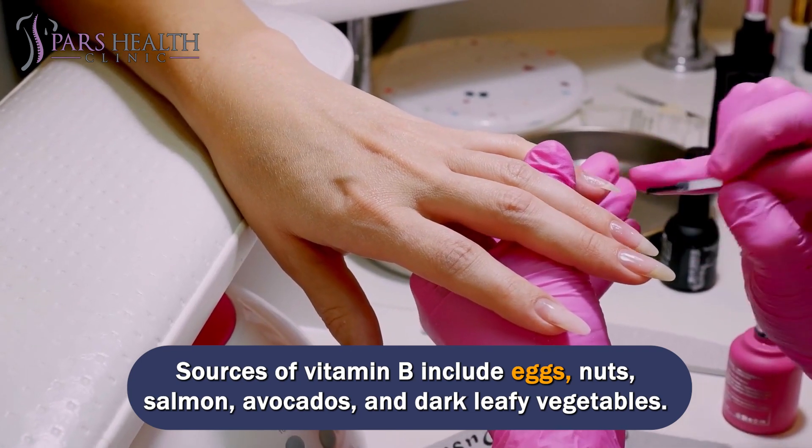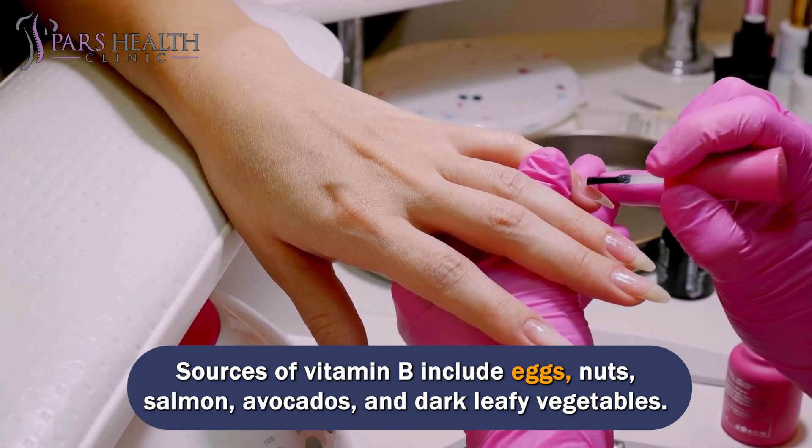Sources of vitamin B include eggs, nuts, salmon, avocados, and dark leafy vegetables.